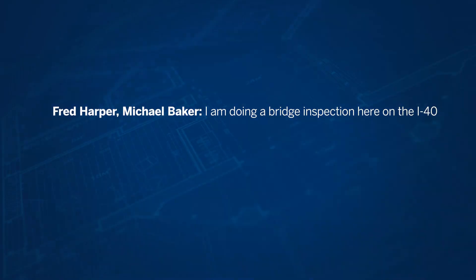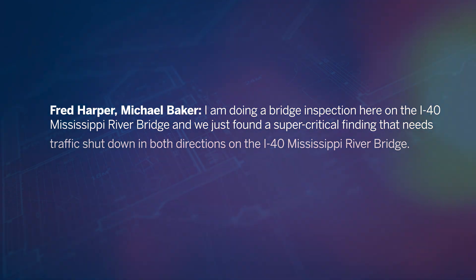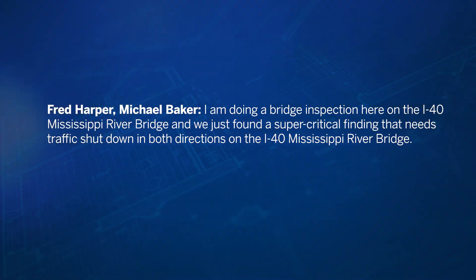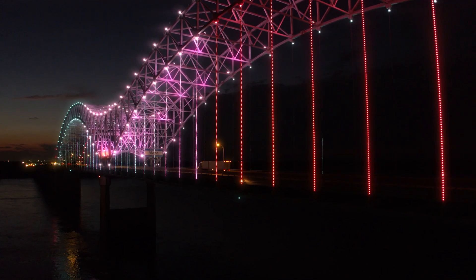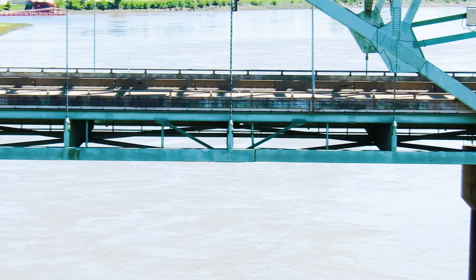I am doing a bridge inspection here on the I-40 Mississippi River Bridge. We just found a super critical finding that needs traffic shut down in both directions. Almost to the end of the first quarter of that bridge, at panel point 22, just doing our sweep of the bridge and we look down and see a gaping hole. It's by far the worst one that I've ever seen.